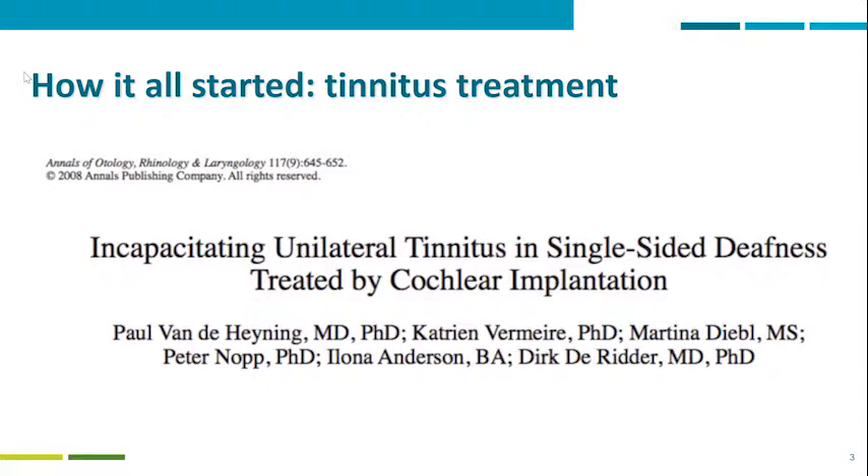Let's go back to history and how everything started with cochlear implant in single-sided deafness. We are celebrating in 2018 fifteen years of the use of cochlear implant in single-sided deafness. But everything started as a tinnitus treatment, not a hearing treatment. The first publication by the Belgian group was very positive, showing the results of cochlear implant in tinnitus treatment in single-sided deafness.